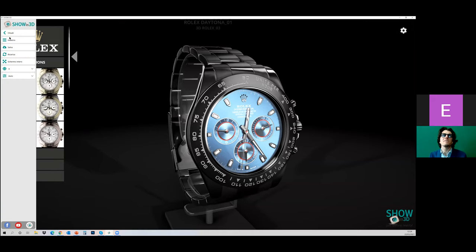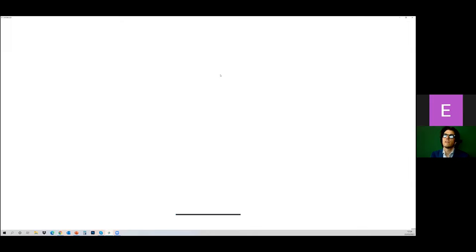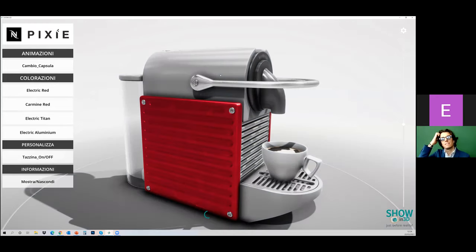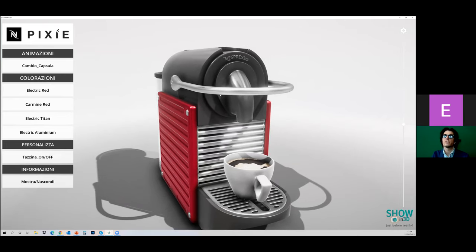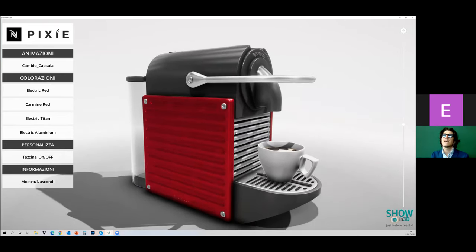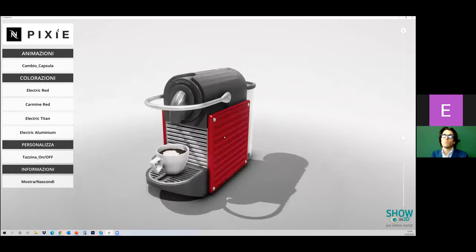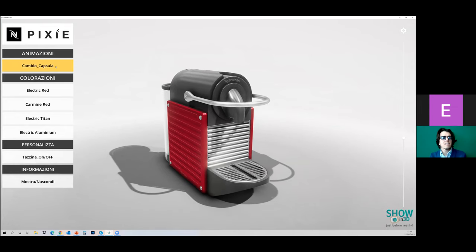Now showing another example — a coffee machine. The system downloads the asset as soon as I call for the action. I can move and interact with the object, hide some elements, and activate animations. For example, I can use these interactive experiences to create a post-sales assistant.